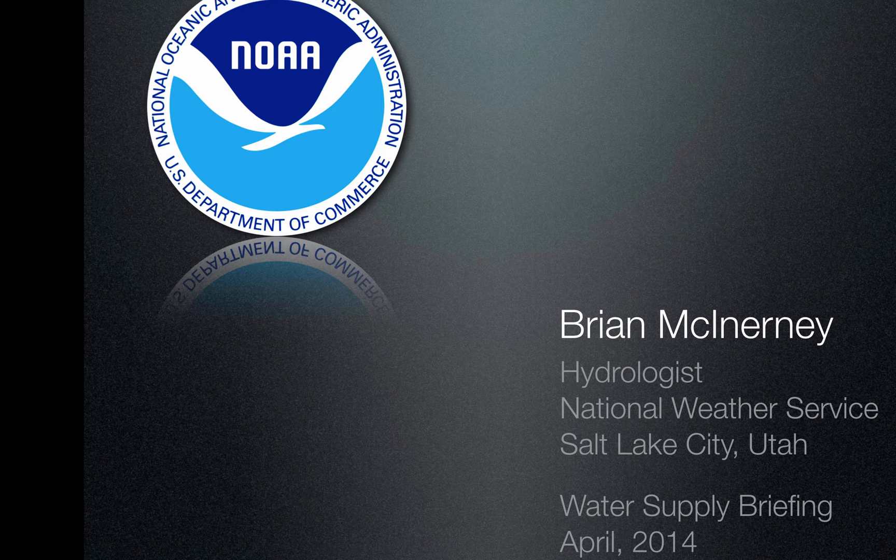Hi everyone, this is Brian McInerney, the hydrologist with the National Weather Service in Salt Lake City. This is a water supply briefing for April 2014.